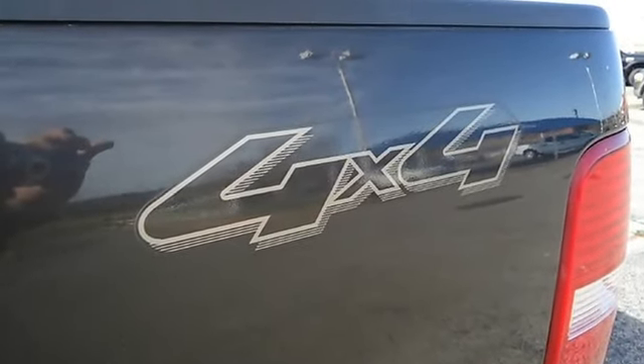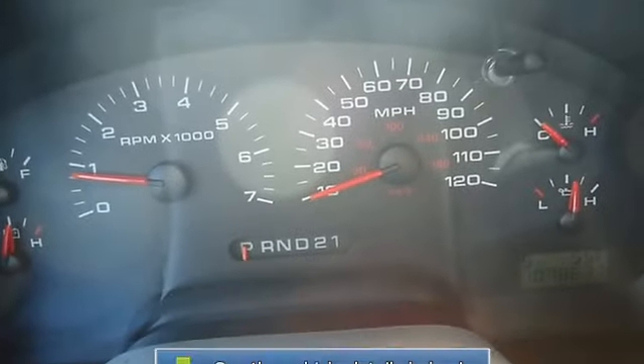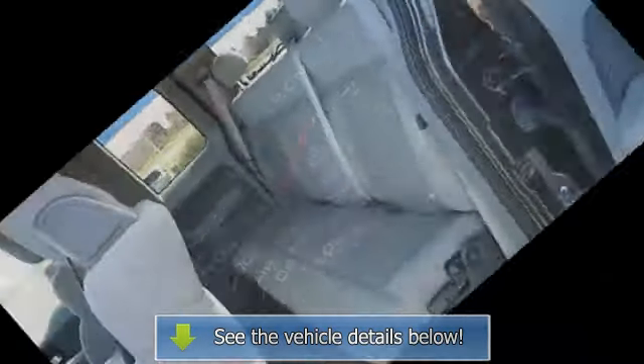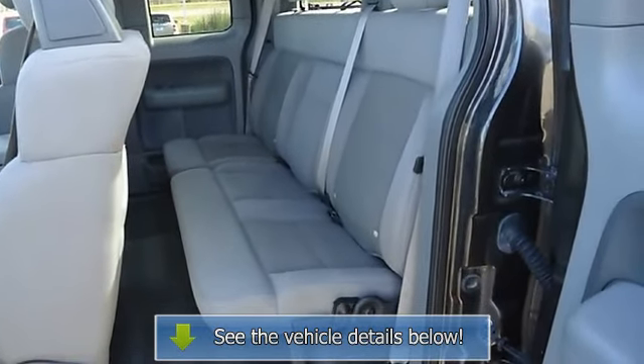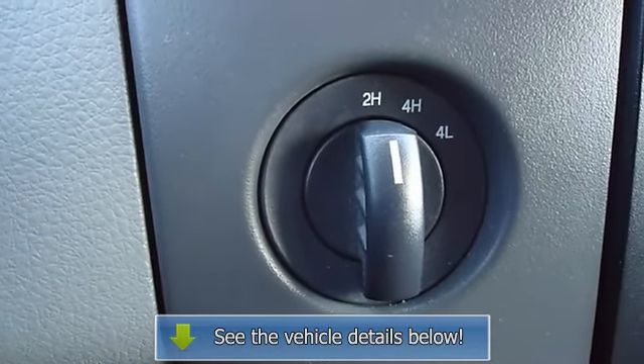This 4WD truck will take you wherever you need to go. View all our inventory at www.blakeutterford.com. Call or email Terri Irby, Internet Relations Manager, today. Follow us on Facebook.